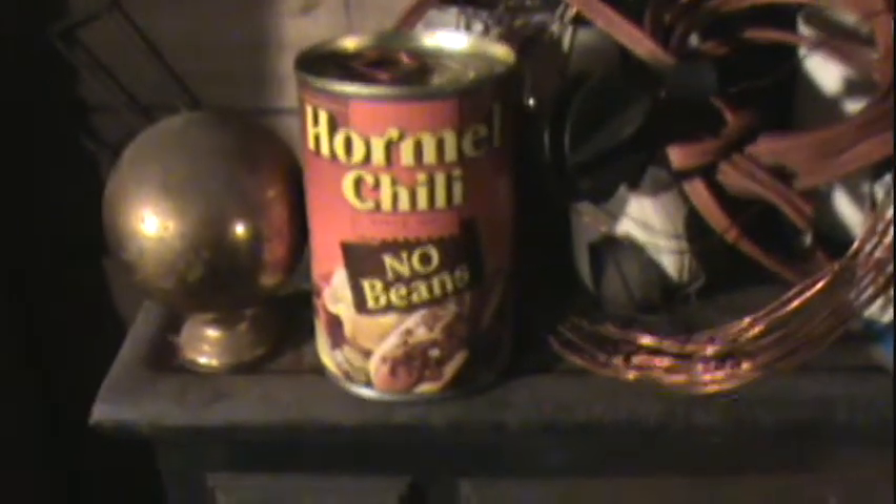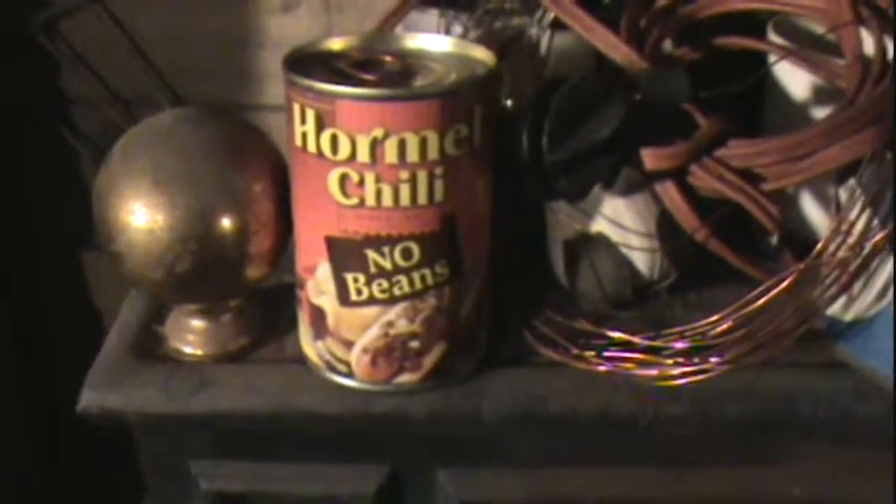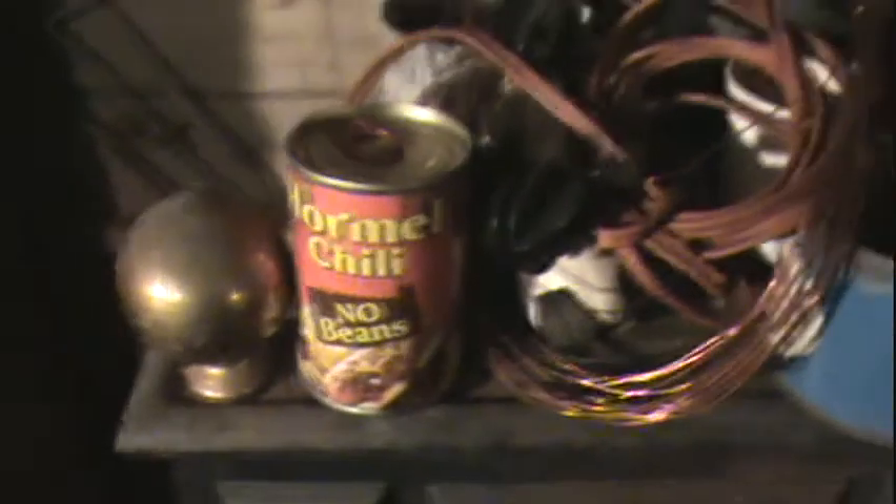Go ahead and set that on there. All right, I'm going to set this down so you guys can see this chili can here. Here's the chili can. This is the original one that's in the film, and it's all rusty — you can see how old this is. It does have that flip top on it, so it had to be like the 80s or 90s. Anyway, that was in the movie with Ron. How cool is this?